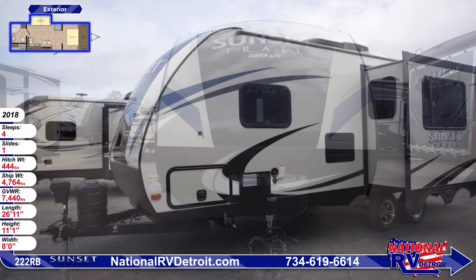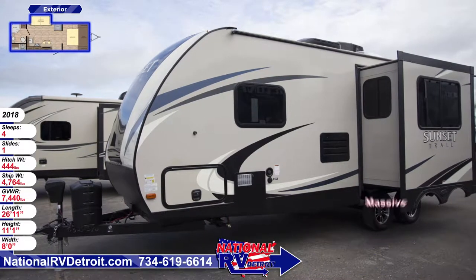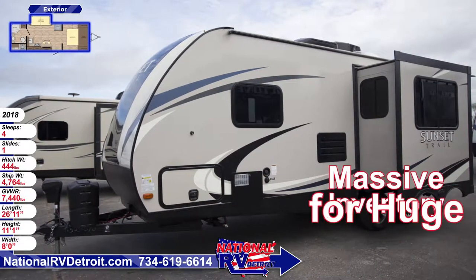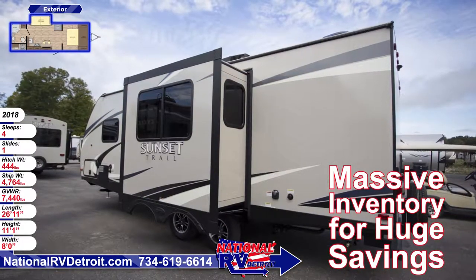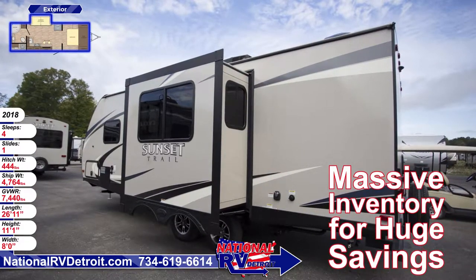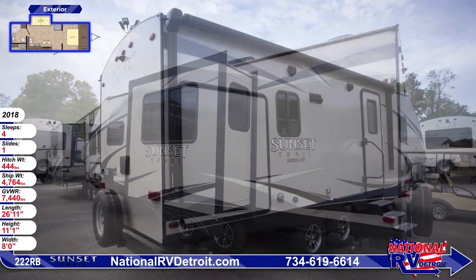Underneath the RV there's an enclosed underbelly, secure stance easy lube axles and manual stabilizer jacks. This unit has nitrogen filled radial tires and an extra spare mounted on the back. The electric patio awning with LED lights extends out over the main entrance door and the outside camp kitchen, where you'll find an exterior fridge and sink.